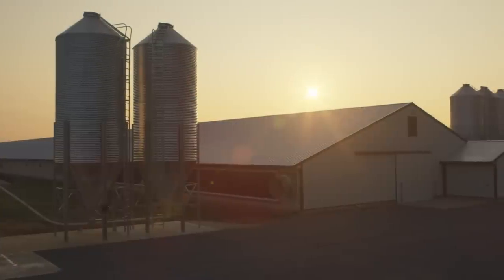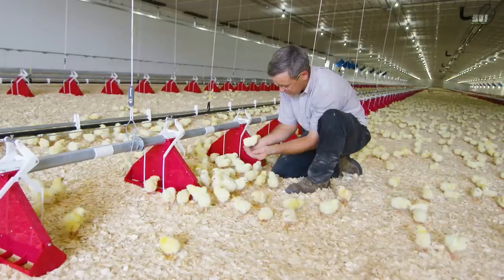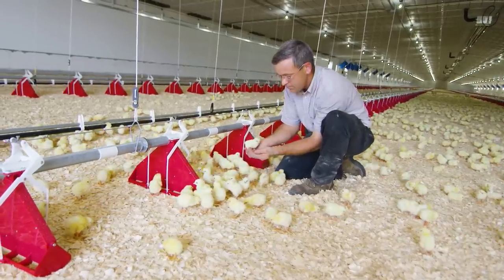Hi, I'm Scott Seckler with my son Scott Jr. and my daughter Margo. Welcome to this Bell & Evans broiler farm. In this video, we will show you what makes our farms unique and how we've successfully raised happy, healthy chickens for decades without the use of antibiotics.